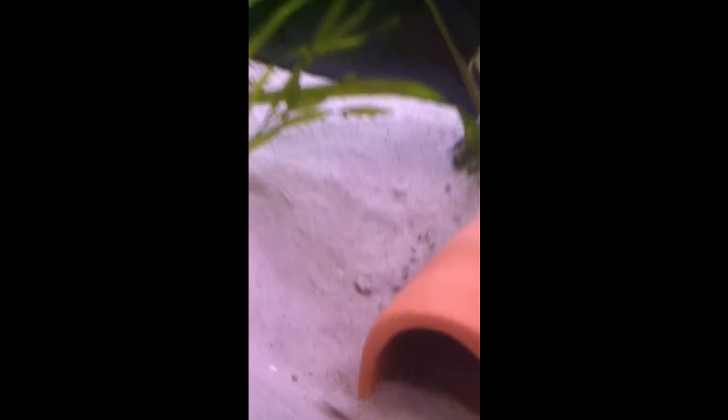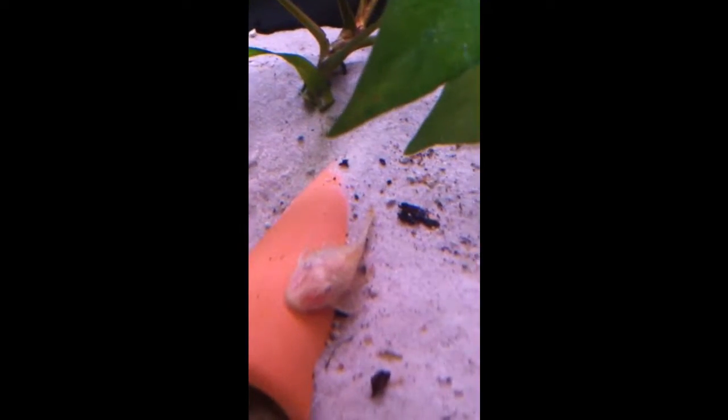Here are my albino bristlenose plecos. Inside the cave there is the male — he is on eggs, he is guarding them right now. And these are the females.